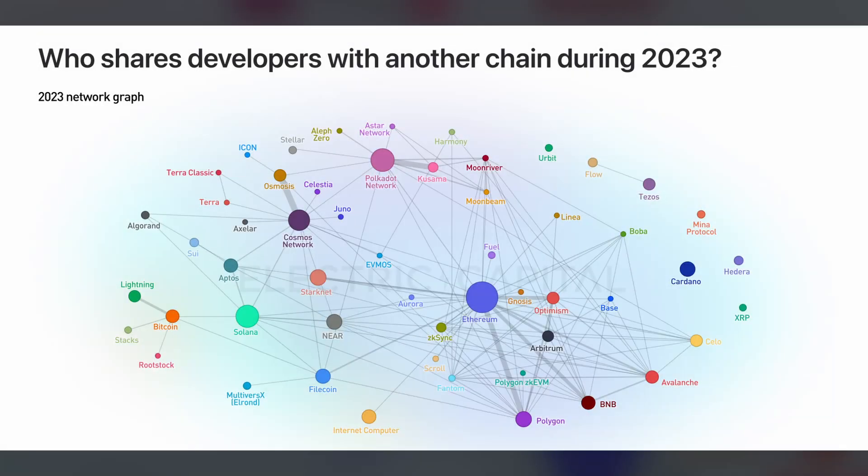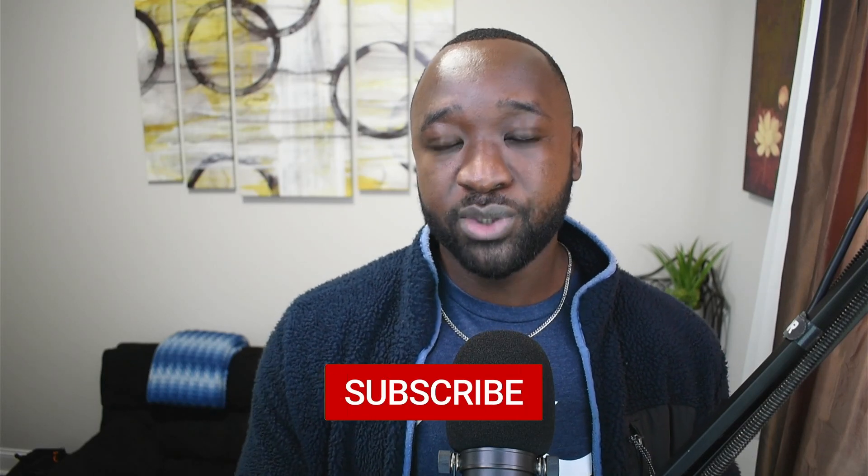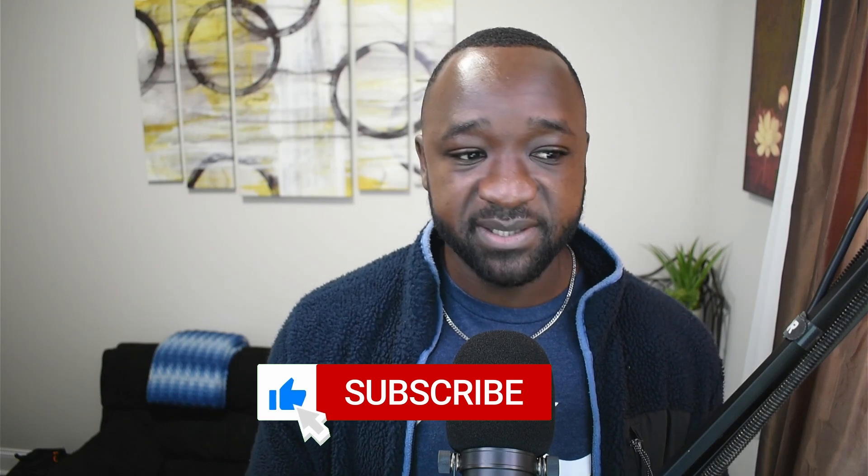We just had a brand new developer report which came out by Electric Capital, which highlighted the fact that Cardano right now does appear to be building in somewhat of a silo, showing some of the lower numbers when it comes to developers working on multiple blockchains, including Cardano. It was about 400 developers right now who are dedicated full-time to Cardano. Through something like Plutus V3, we could begin to see more interoperability or more connections with developers, not only building on Cardano, but also touching some of the more ERC-based communities as well.